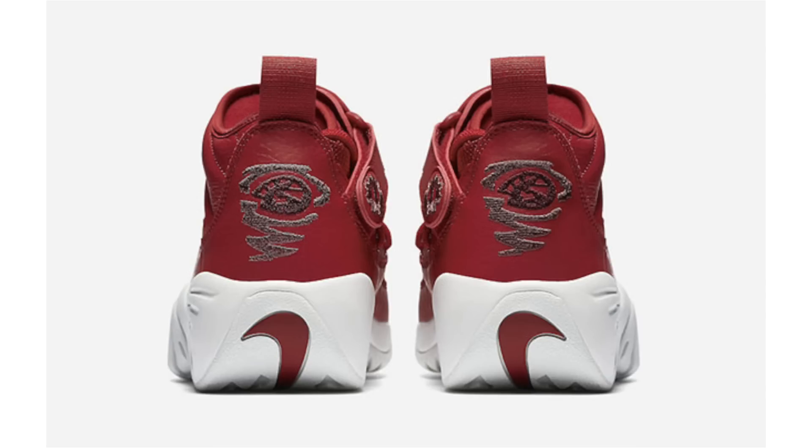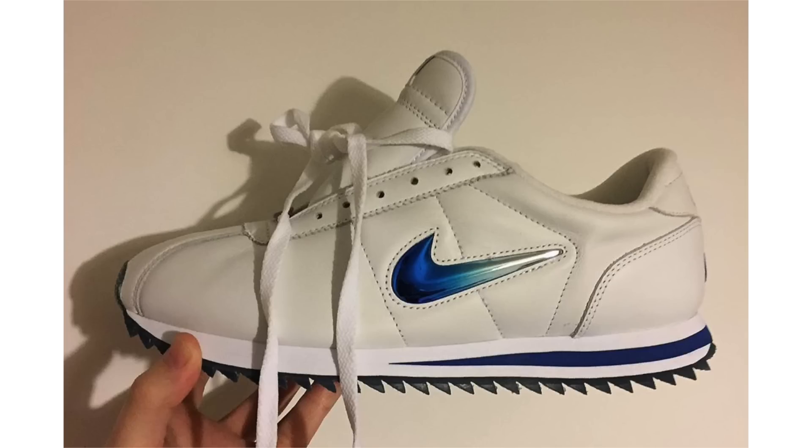The Nike Cortez celebrates its 45th anniversary this year and we've seen so many releases it's hard to keep up. Coming soon is the Nike Cortez Jewel with a gradient swoosh. This pair features a cream, almost off-white leather upper, with shades of blue, green, and white across the Nike Jewel swoosh in a gradient finish. White on the midsole, a blue stripe running across it, and black on the outsole. No release details or retail price available yet, dropping later this year.